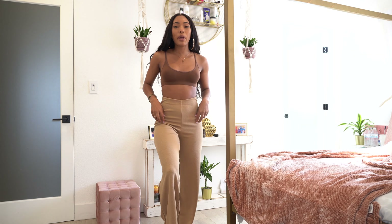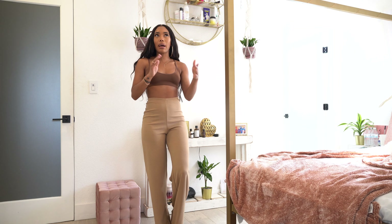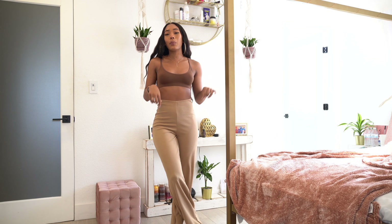I wanted to keep this brown bralette on a little longer to pair it with these basic wide leg trousers. I went down a size in this as well — I base my sizing on how it fits the model. If it looks a little droopy on the model, I typically go down a size, especially if it's stretchy.